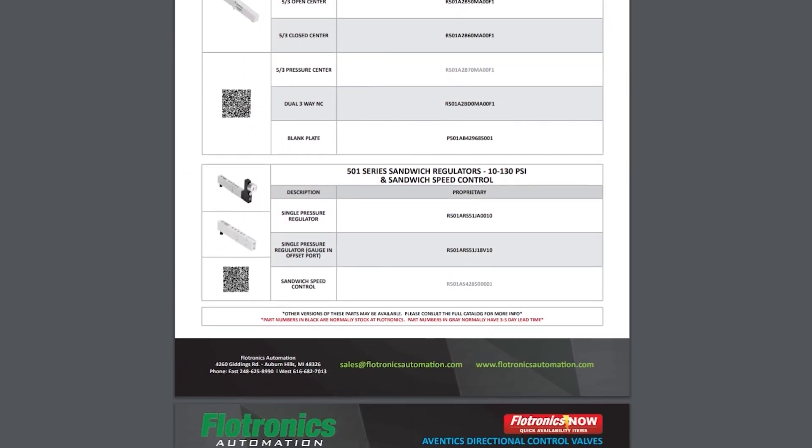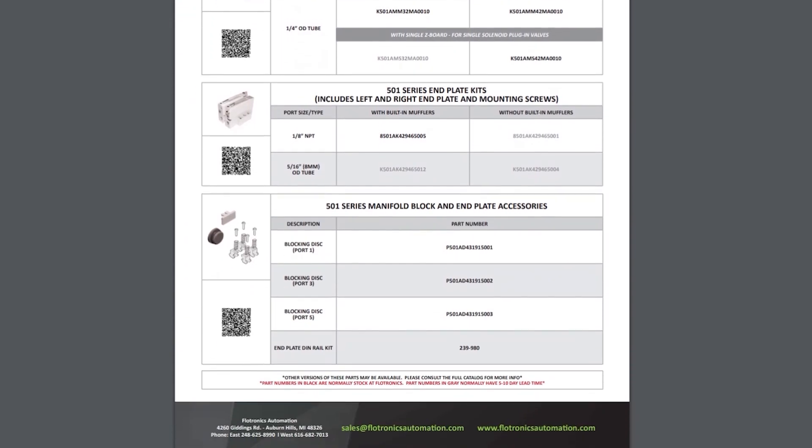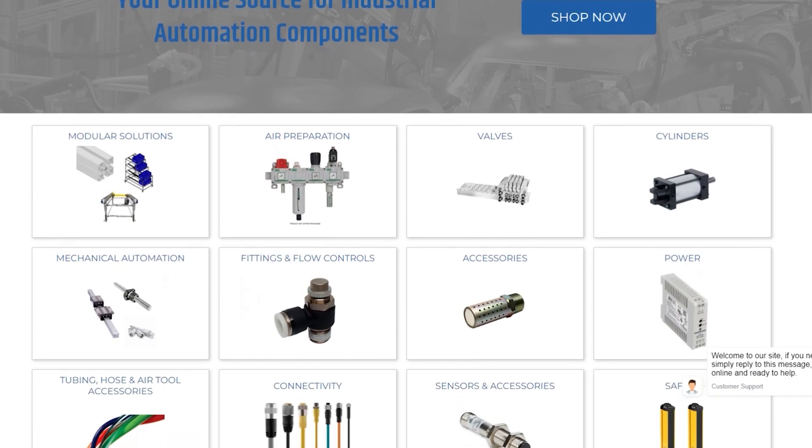Navigate our easy-to-use reference guide with part numbers and QR codes for quick access to resources and additional information. When you're ready, ordering online is a breeze. Visit our online warehouse, thepneumaticstore.com, and explore our extensive range of products.